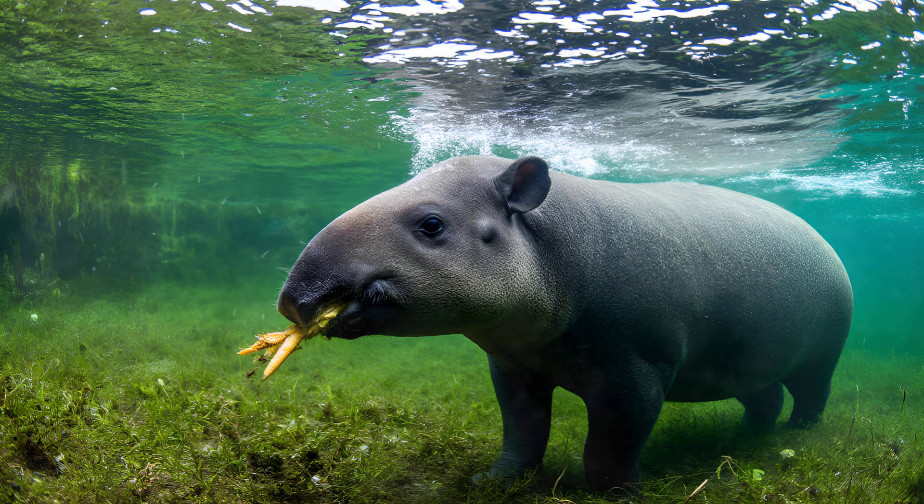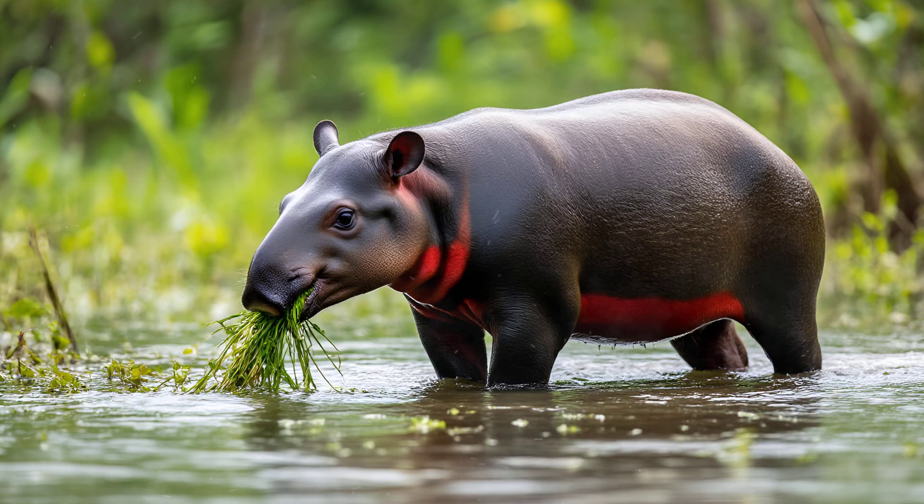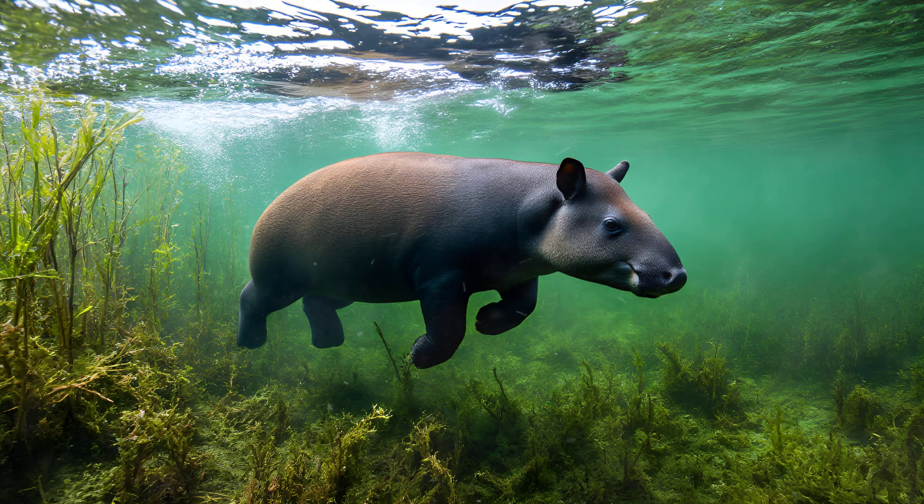Tapirs are surprisingly adept divers, and it's a key part of how they forage for food. You'll often see them completely submerged in rivers and ponds, patiently searching for tasty aquatic plants. Their flexible snouts are incredibly useful here — they act like underwater vacuums, allowing them to pull vegetation towards their mouths with precision. They can actually hold their breath for quite impressive lengths of time, sometimes up to several minutes, allowing them to thoroughly explore submerged areas where other animals might struggle to reach.